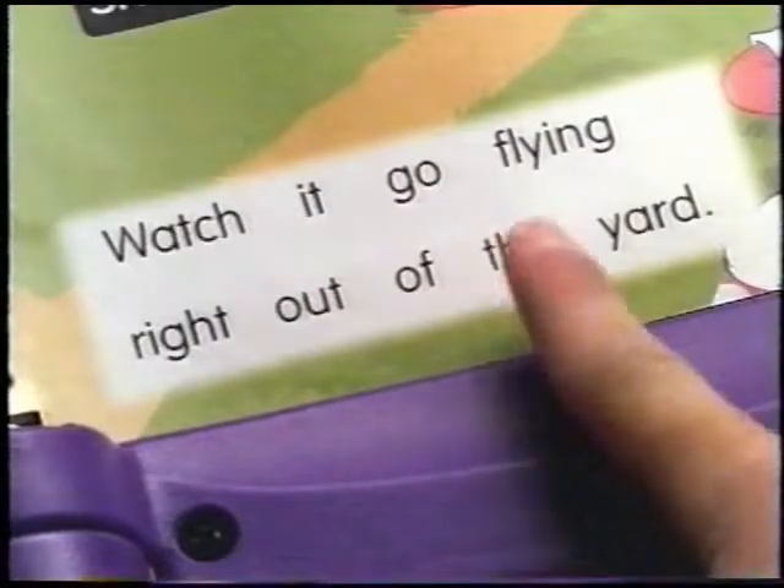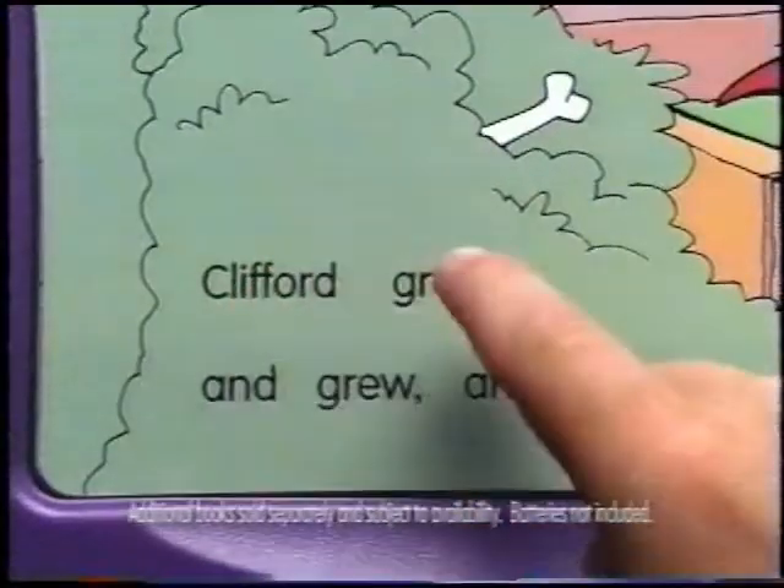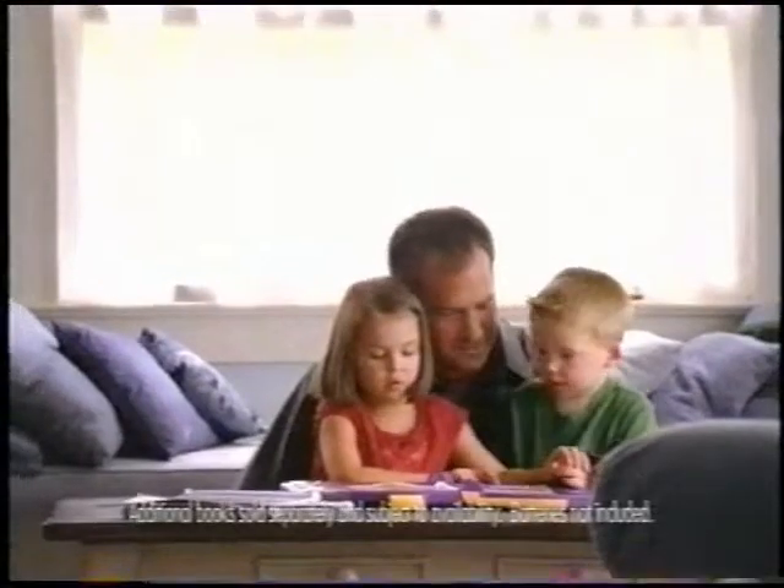Watch it go flying right out of the head. E-R-G-R. The PowerTouch system from Fisher-Price puts the magic of reading right at their fingertips.